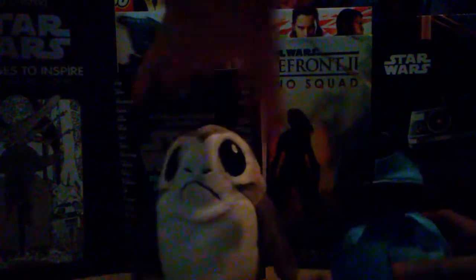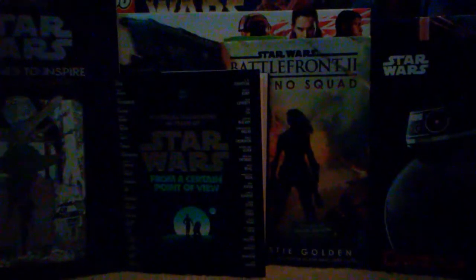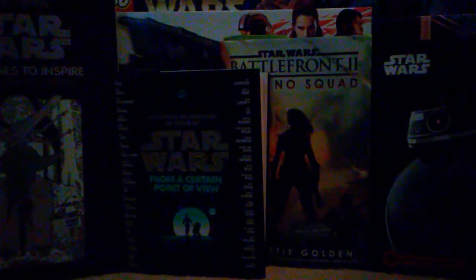At the front, I got a Porg plush as well as a BB unit plush from The Last Jedi. These are both from The Last Jedi — no spoilers in this video, obviously. I like them very much, so I'm going to put them aside and display everything at the end of the video so you can get another look.